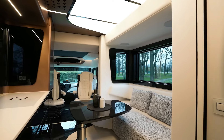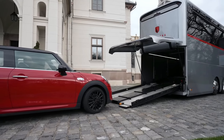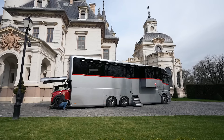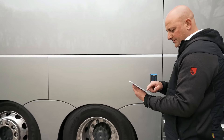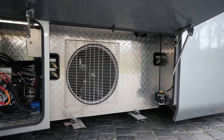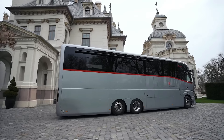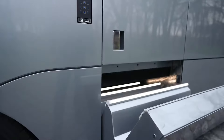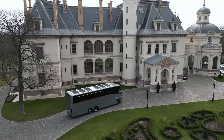The Dimbell motorhome is designed with efficiency in mind, making it fuel-efficient and eco-friendly. Whether you're planning a short weekend getaway or a long road trip, this motorhome is a fantastic choice. It allows you to experience the freedom of the open road without compromising on comfort and convenience. In summary, the Dimbell motorhome is a compact and versatile RV that offers a comfortable and efficient way to travel, making it the perfect companion for your next adventure.